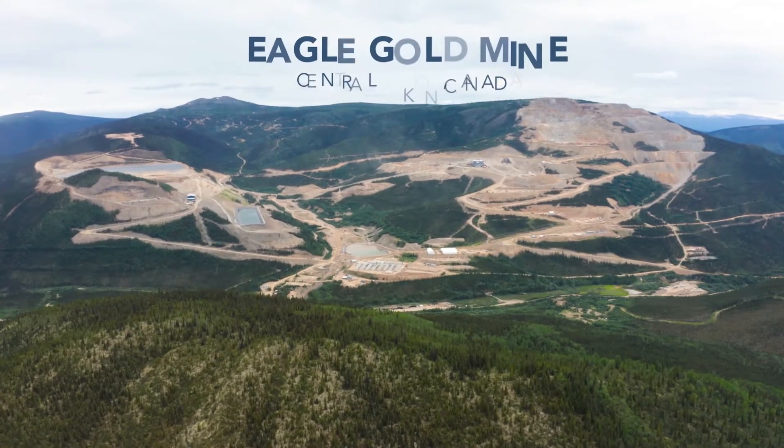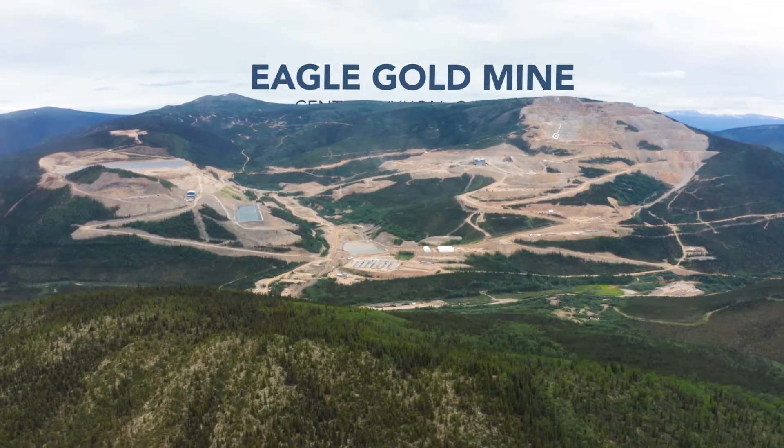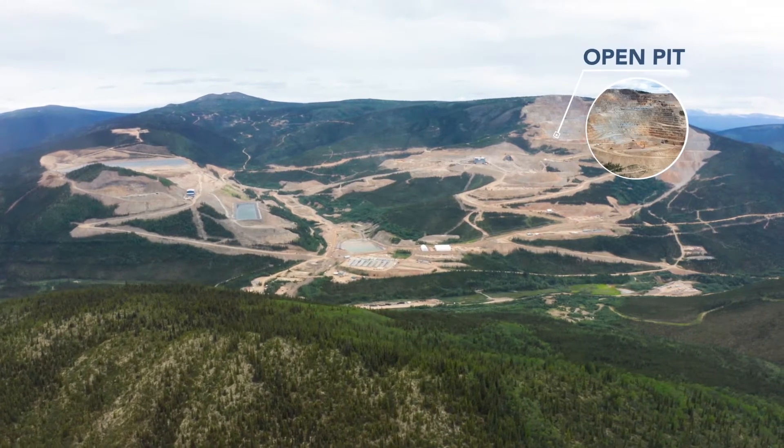Victoria Gold's Eagle Gold Mine, located in central Yukon, Canada, produces gold doré bars from a conventional open pit heap leach mine.